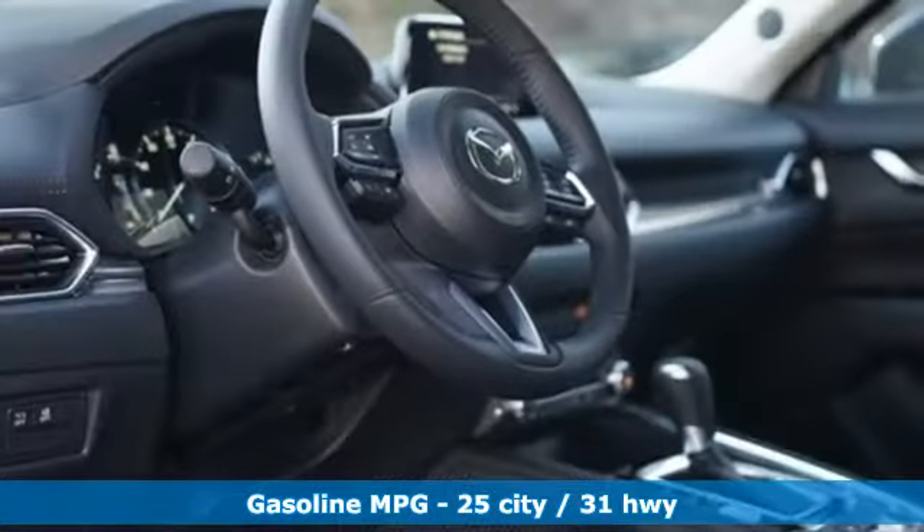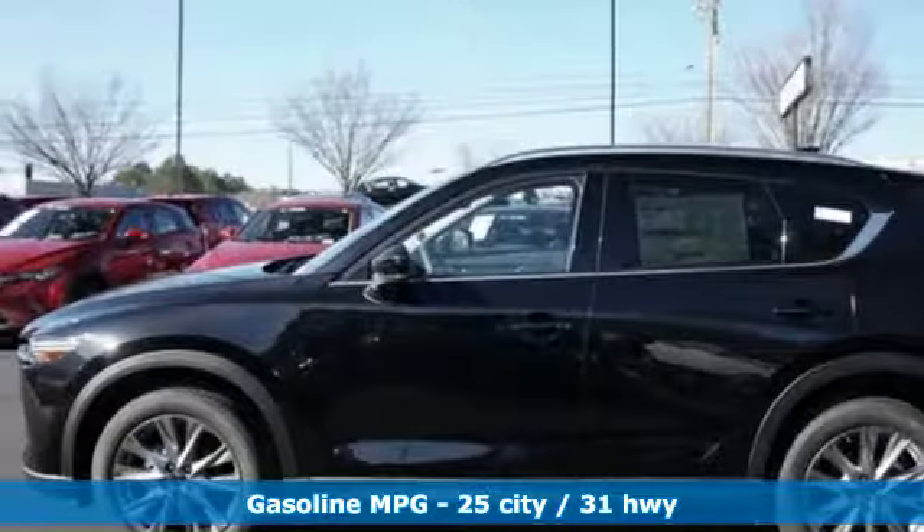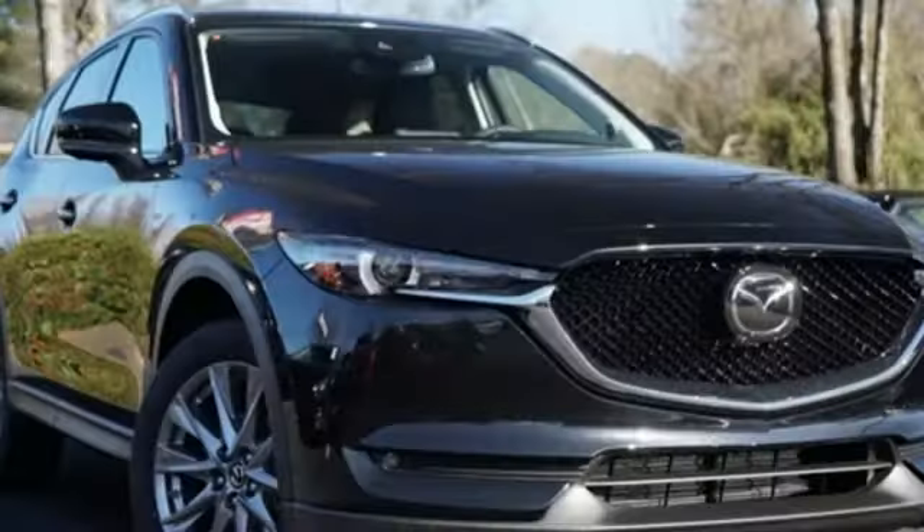It comes nicely equipped with features you'll love: inline 4-cylinder engine, front heated leather sport seats, streaming audio,